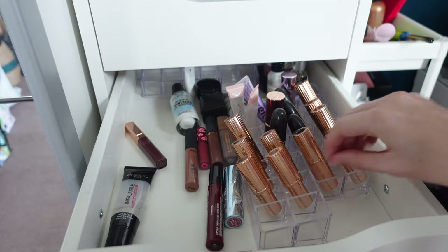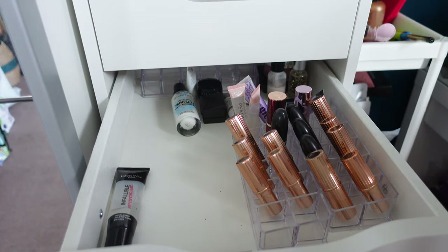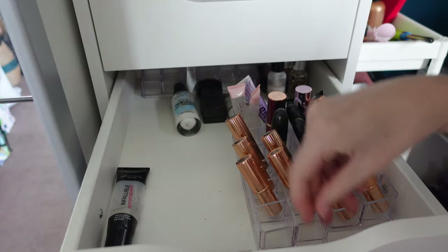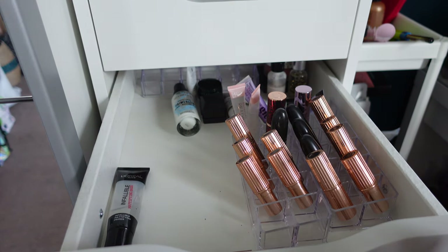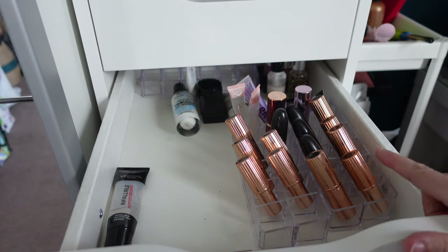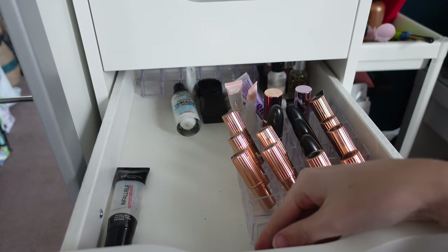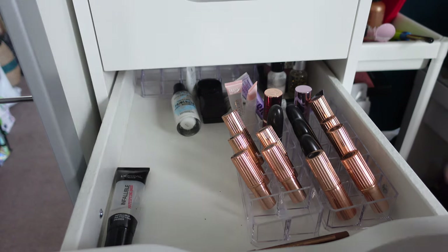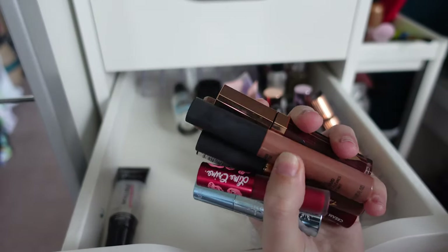Moving on to my lipsticks — they are here, there and everywhere. I've tried to declutter most because I don't really wear them. I do have lip liners too. I used to work for Charlotte Tilbury in 2019, which is why you'll see quite a few Charlotte Tilbury lipsticks and lip liners — I was able to have some for my personal kit because I had to wear the makeup.